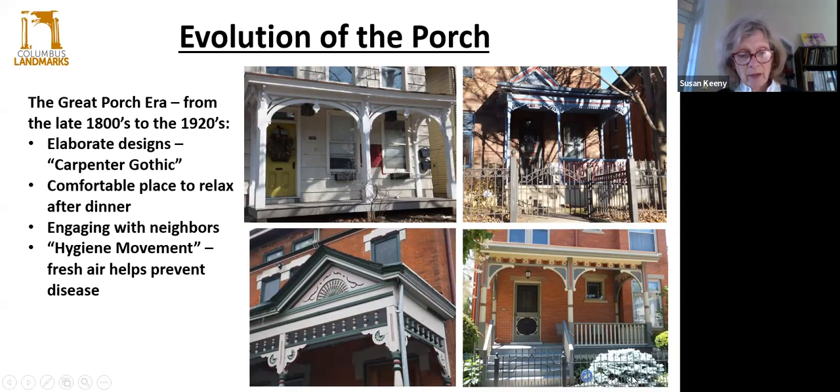The great porch era of our country came during the second half of the 1800s through the early 1900s. In fact, many of our older neighborhoods here in Columbus were developed during this time, and so they are the great beneficiaries of some wonderful porch designs. The development of machines such as lathes and jigsaws allowed more elaborate ornamentation to be created — sometimes we call that Carpenter Gothic. There was also the hygiene movement of the time, a period when access to fresh air was important to fighting tuberculosis and other airborne diseases. I just love the diversity and creativity of all of these porches — there's not a one that's alike.